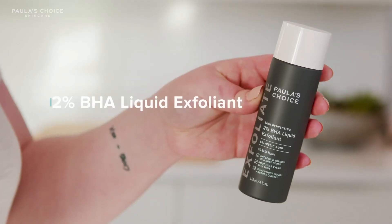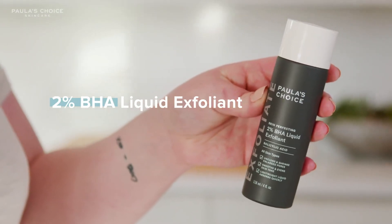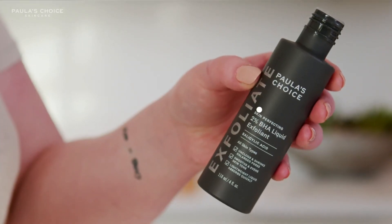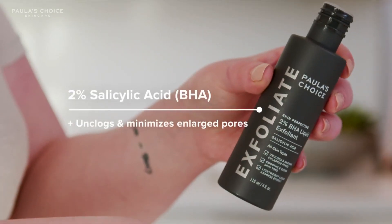This is the Paula's Choice 2% BHA Liquid. I love this because it's a daily leave-on exfoliant. It's water-light — it's not like an exfoliant that you might be used to. It has 2% salicylic acid which helps to unclog pores and gives skin a smoother texture.